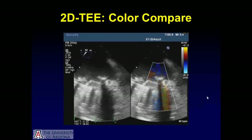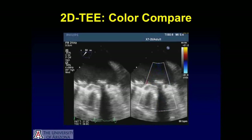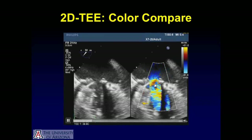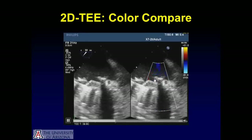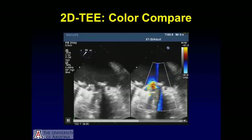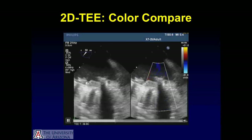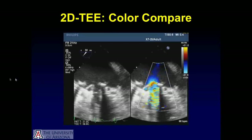She underwent a 2D TEE based on the observations on the cinefluoroscopy. The two-dimensional TEE shows only one of the discs of the mitral valve is opening and closing, and you can see the turbulent jet of the mitral inflow. The other disc, as seen on the left panel, is not opening, and there was a hazy opacity noted on the atrial side of the disc that was not moving well.